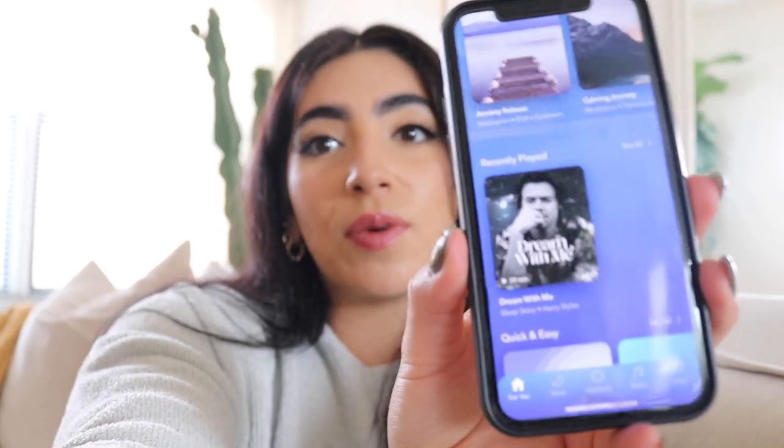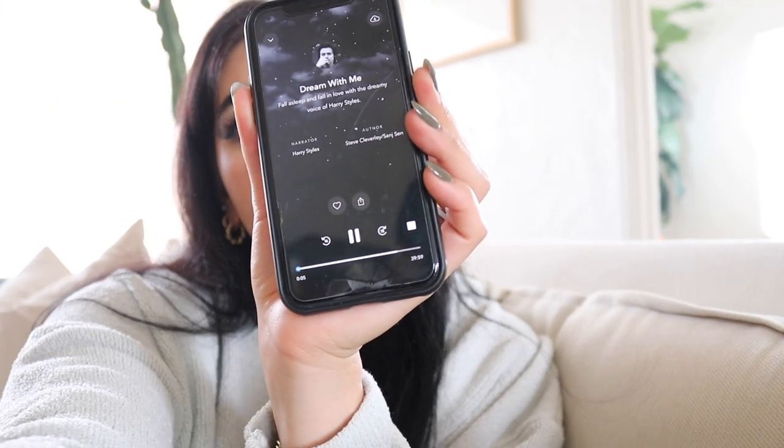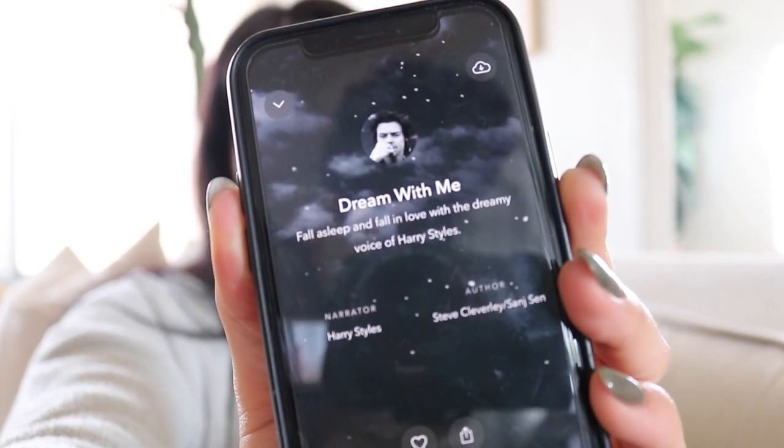This is the one I always listen to — 'Dream With Me' by Harry. It starts with him saying: 'Hello, I'm Harry Styles and tonight I'm going to help you drift off to sleep.' How do you not want to fall asleep to that man? That's another favorite for you guys — I've been falling asleep to Harry Styles possibly every single night this month.